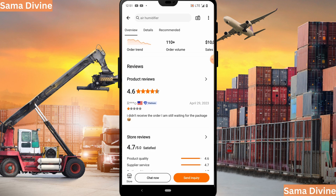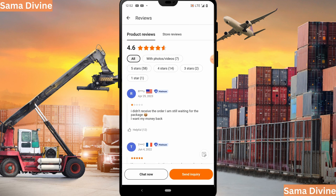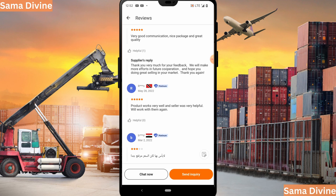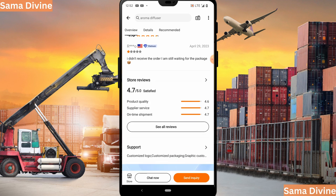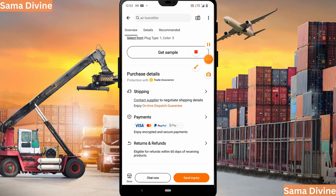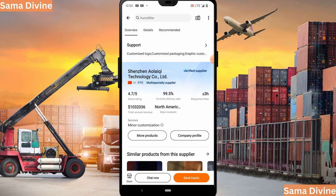Scrolling down, we can see the product reviews — one says 'I didn't receive the order, I'm still waiting for the package,' which is a bad review. You can click on product reviews to see more. Other reviews say things like 'very good communication, nice package and great quality' and 'product worked very well and seller was very helpful — will work with them again.' You can read the different reviews to make sure you're dealing with a good supplier. Also check that the supplier accepts trade assurance, which this one does.